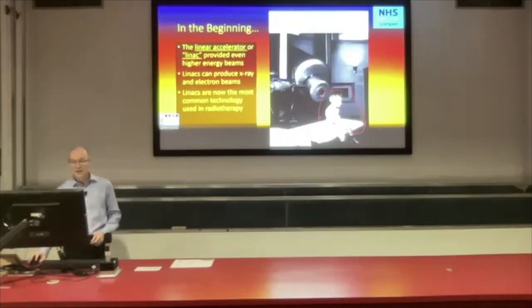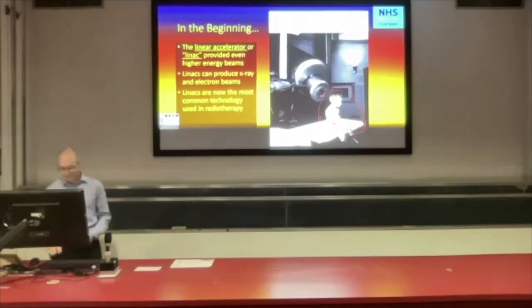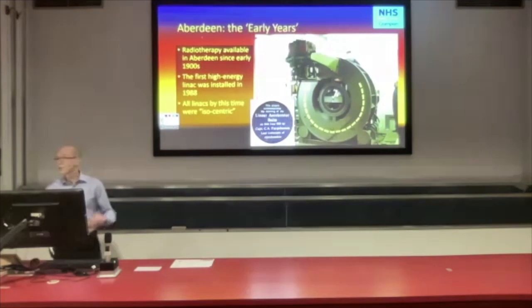Now LINACs are the most common technology used in radiotherapy — that's 99% of our treatments these days.